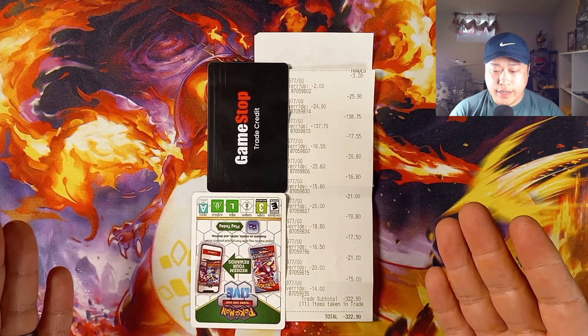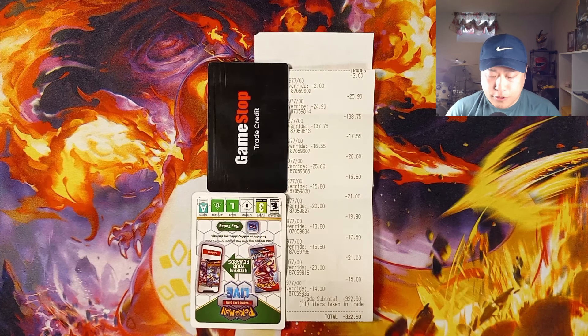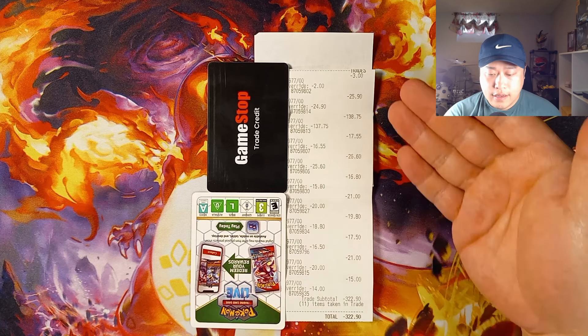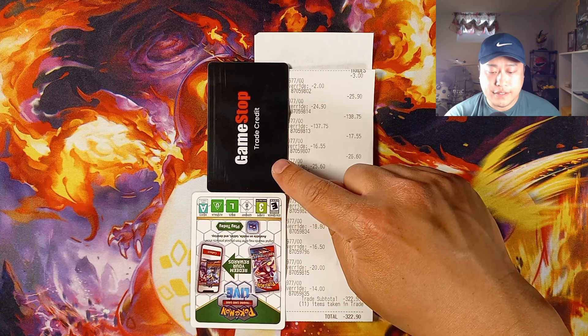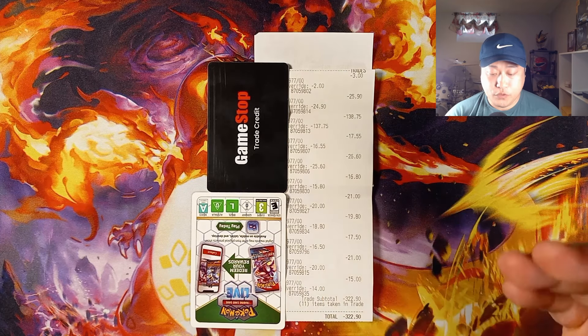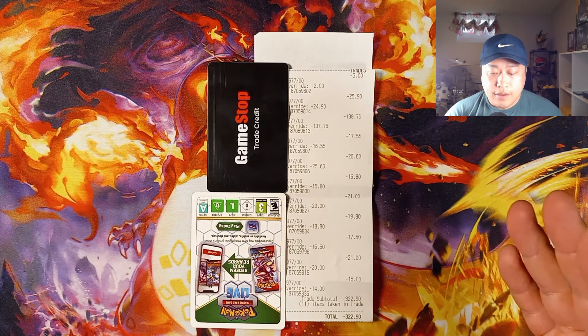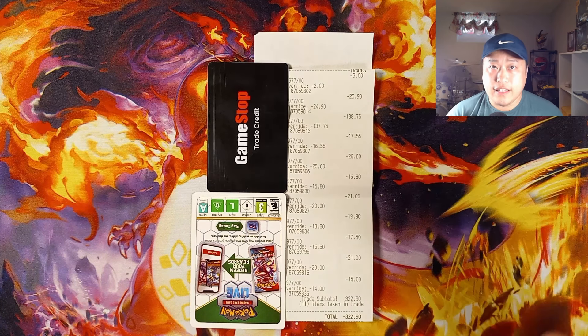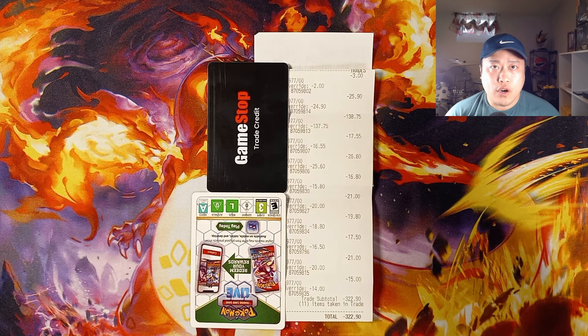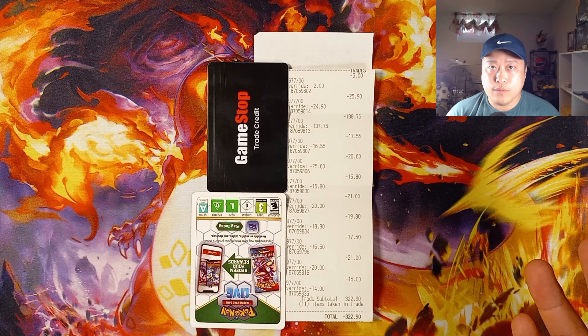I just got back from GameStop and this is how we did. For total trade-in value, I got $322.90 for all 11 slabs. On the right-hand side is the trade-in value for store credit, and there is the trade credit card I got. On the left side is the trade-in value for cash — the difference was right around $22. I could have taken the cash option which was right around $300, and what they do is put that money onto a prepaid debit card, essentially like a Mastercard gift card, that you can use at any location.